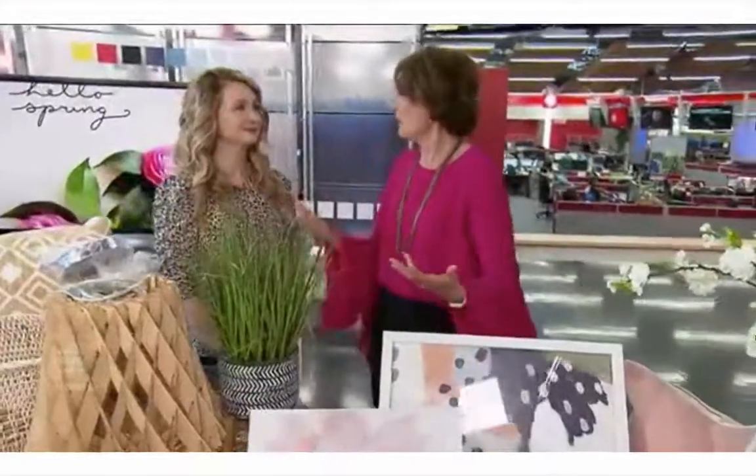Spring is here and with it comes more light and open windows — maybe time to freshen up your decor. Designer Karla Dreyer is back with us to help. From a designer's perspective, Karla, what does spring mean?